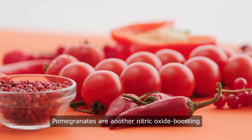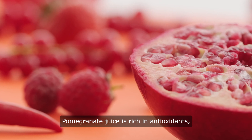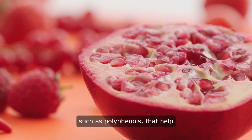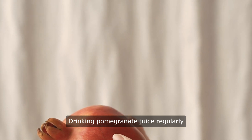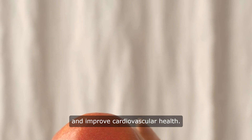Pomegranates are another nitric oxide boosting food that can benefit heart health. Pomegranate juice is rich in antioxidants, such as polyphenols, that help protect nitric oxide from being broken down in the body. Drinking pomegranate juice regularly can help support nitric oxide function and improve cardiovascular health.